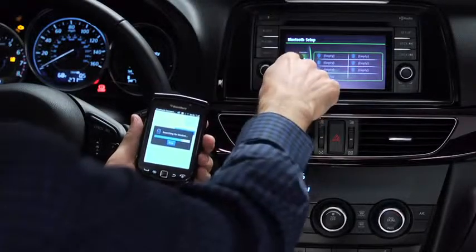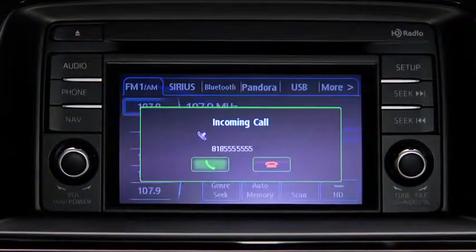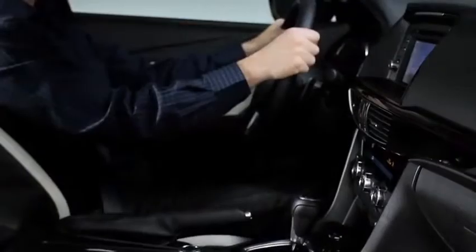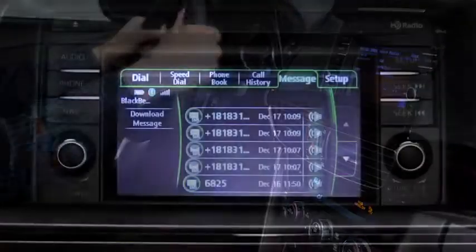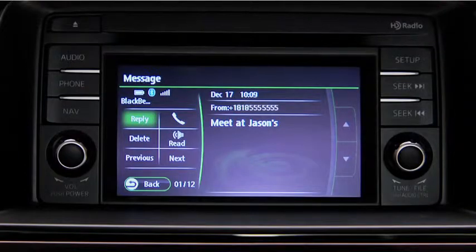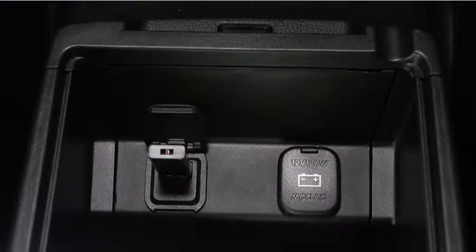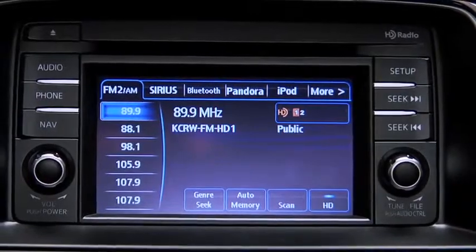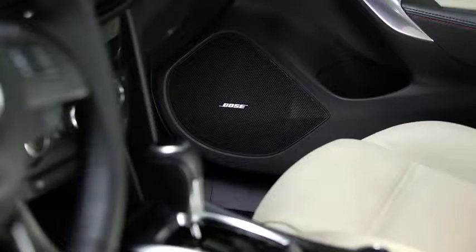Speaking of hands-free, once you've paired your compatible smartphone with the voice-activated Bluetooth wireless system, making and receiving calls is as easy as pushing a button on the steering wheel and saying hello. You can also stream music wirelessly from your compatible mobile device or listen to incoming text messages through your audio system with the available SMS text-to-voice feature, while the USB port lets you connect the old-fashioned way with a wire. Whether from your phone, CD player, Pandora internet radio app, or HD radio, the Bose surround sound system delivers crisp, powerful audio through 11 speakers.